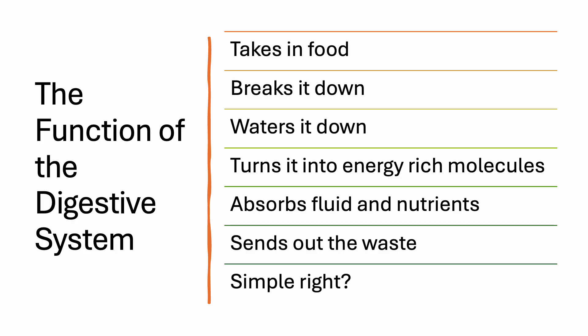We'll start with the function of the digestive system. It takes in food, breaks it down, waters it down, turns it into energy-rich molecules, absorbs the fluids and nutrients, and then sends out the waste.